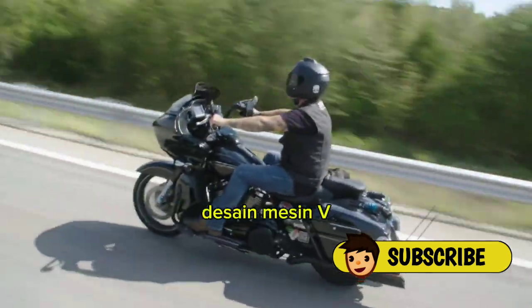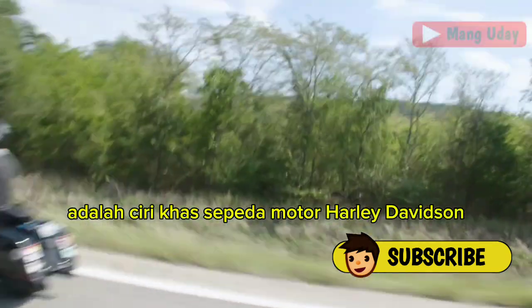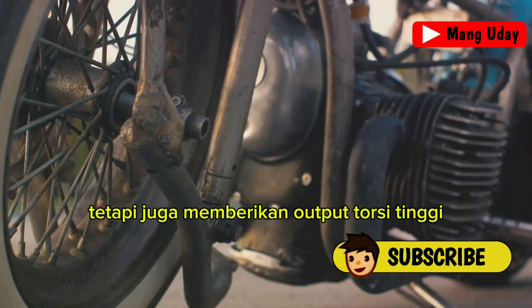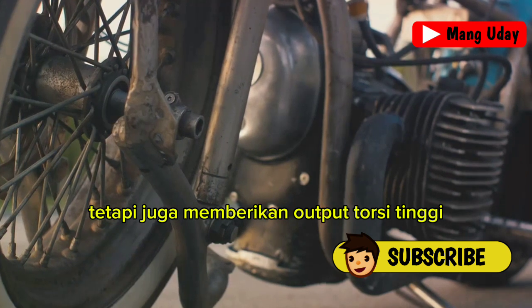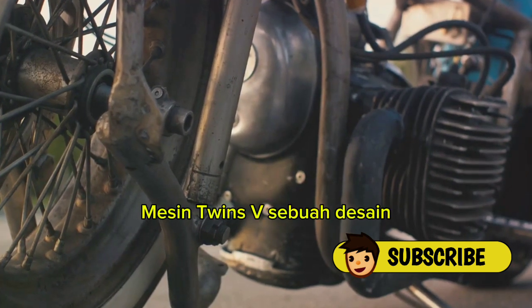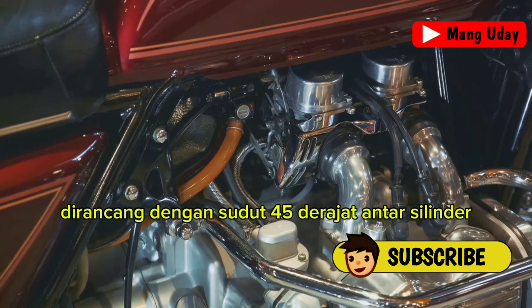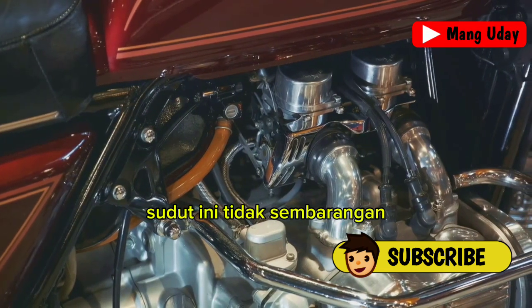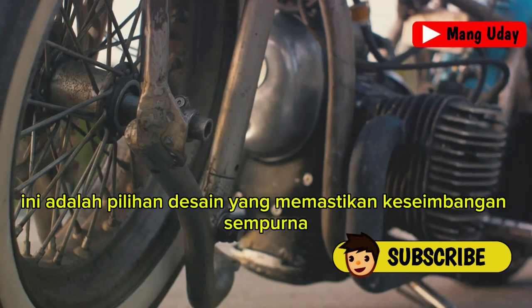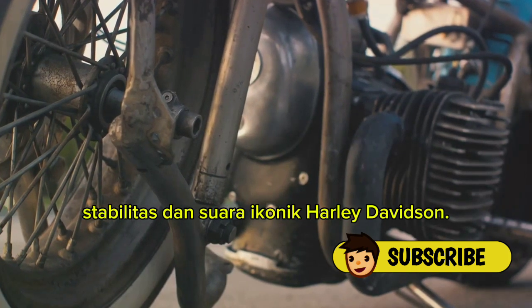The distinctive V-twin engine design is a defining feature of Harley-Davidson motorcycles. This design not only gives the bikes their unique rumble, but also provides a high torque output, making these bikes a joy to ride. The V-twin engine is a marvel of engineering, designed with a 45-degree angle between the cylinders — a design choice that ensures the perfect balance between performance, stability, and that iconic Harley-Davidson sound.